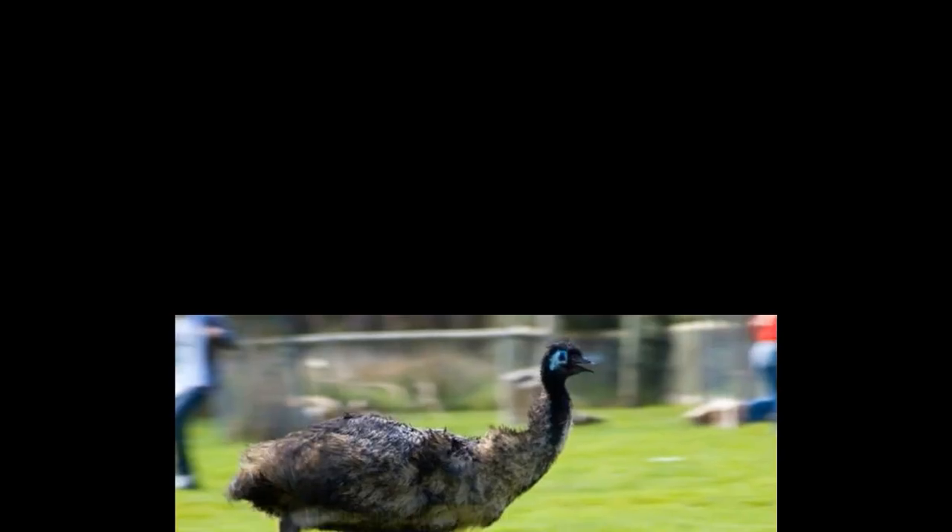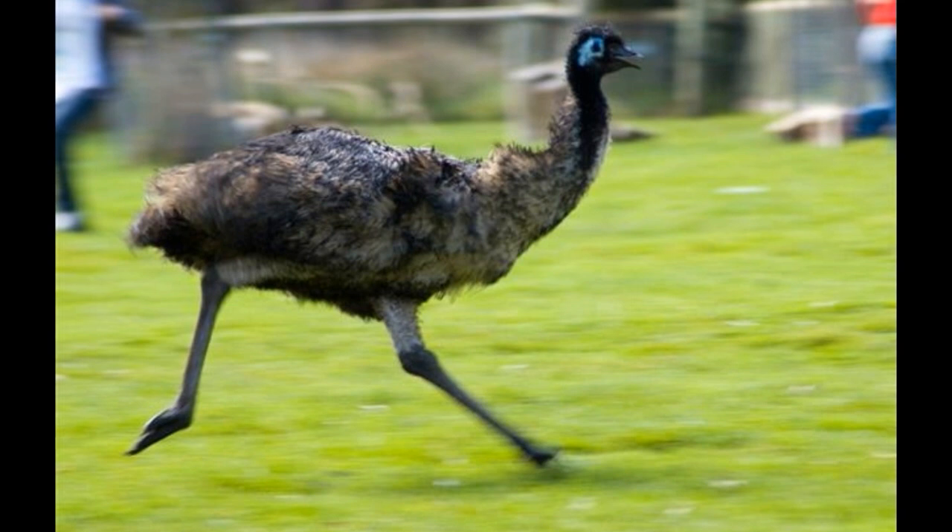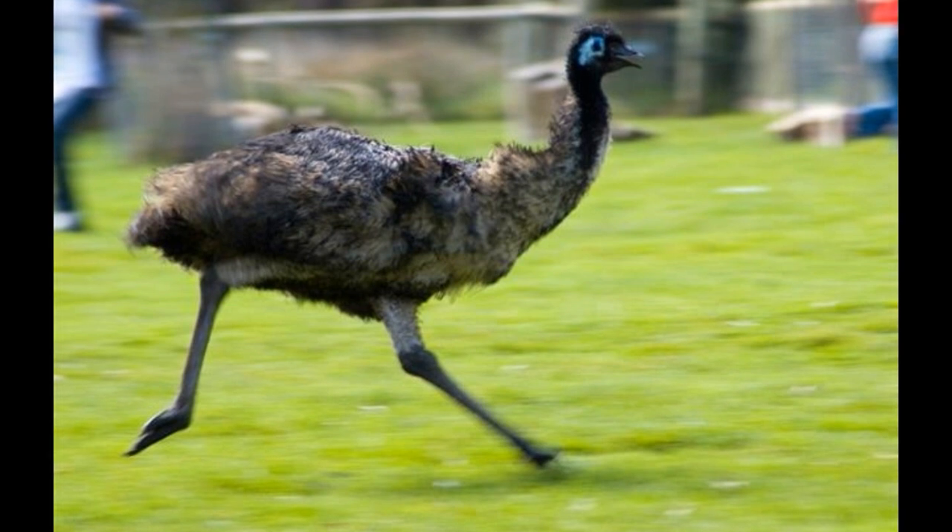Speed: Ostriches are the fastest two-legged runners, clocking up to 43 mph — even faster than a horse. Toes: Ostriches have two toes and are the only birds with this characteristic. Posture: Ostriches walk with their head held high above their body. Breeding: Ostriches form groups in which each male mates with 6 to 7 females. Around 40 eggs are laid, which are incubated by the females in the day and the males at night in turns.